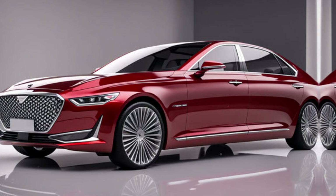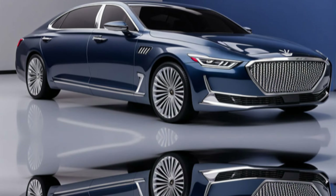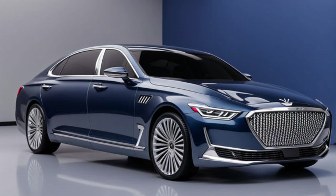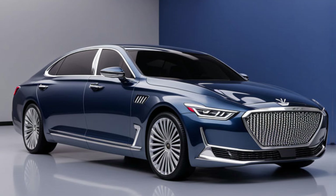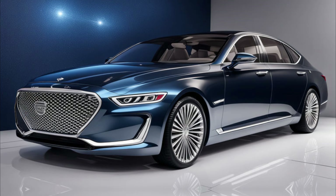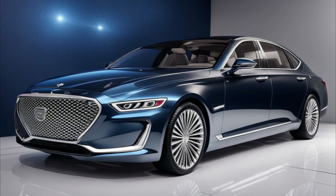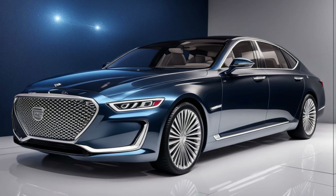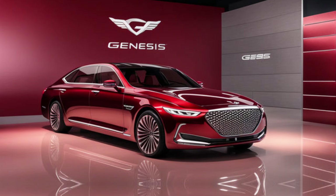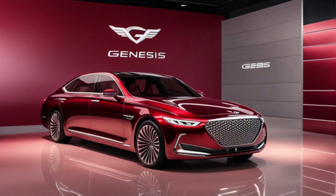The G90 offers a smooth and powerful driving experience. You can choose from two engine options: a powerful 3.5L twin-turbo V6, or a smooth and efficient 3.4L turbocharged V6 hybrid. Both engines are mated to an advanced all-wheel drive system, ensuring confident handling in all weather conditions.